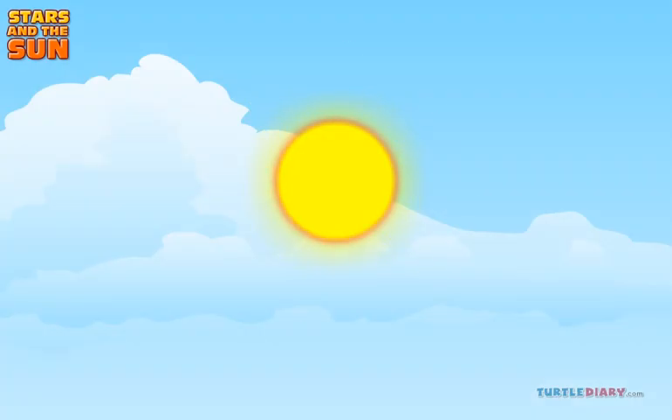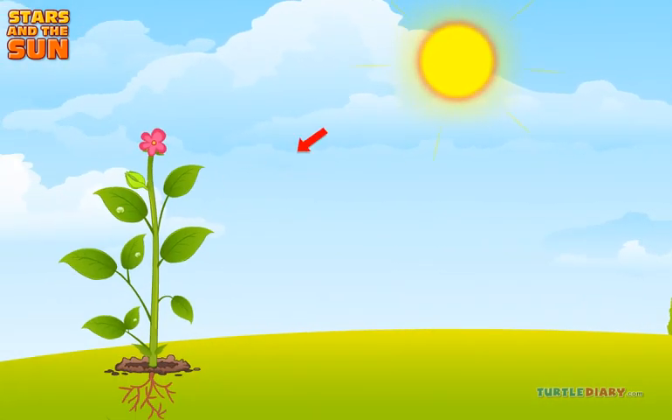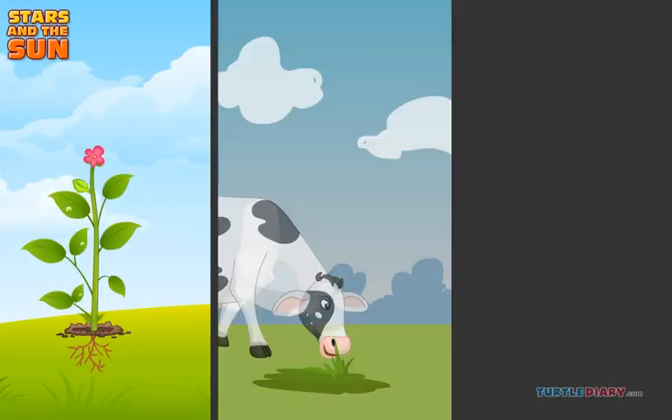The sun is very important to the earth. Plants use sunlight to make their food for themselves. These plants are used for food by animals and humans.